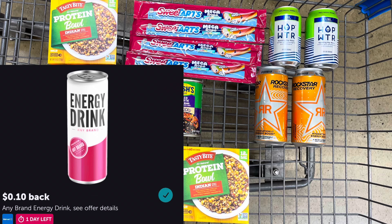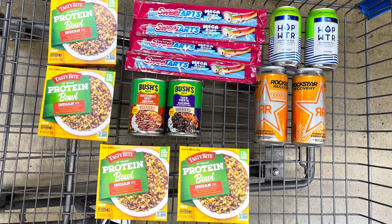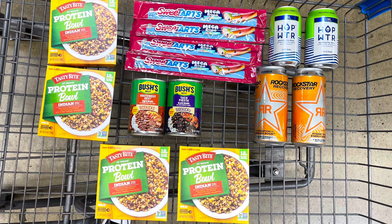I was so excited about the Tasty Bite that I picked two of them up for my second account as well. Let's check out and we'll go over my receipts.